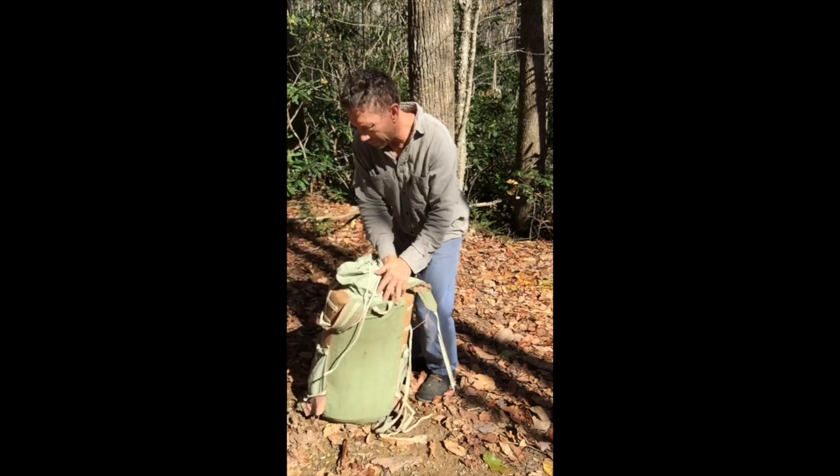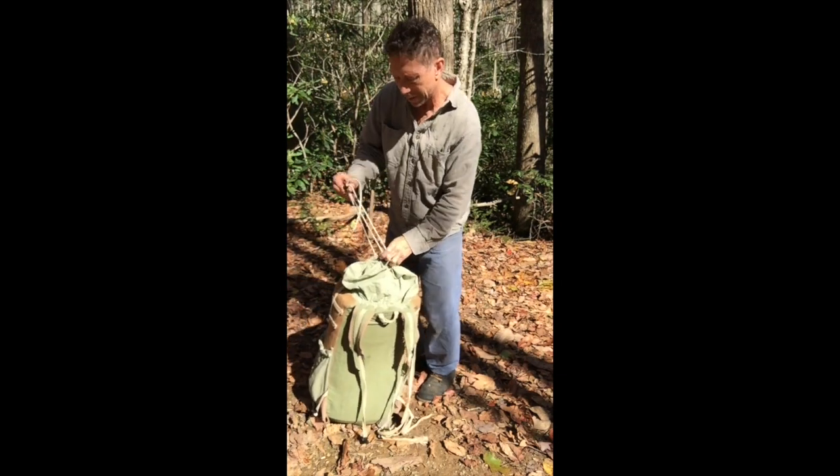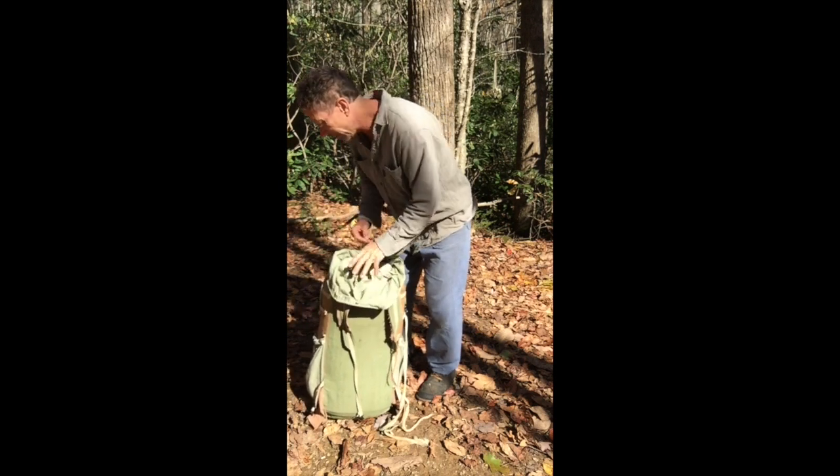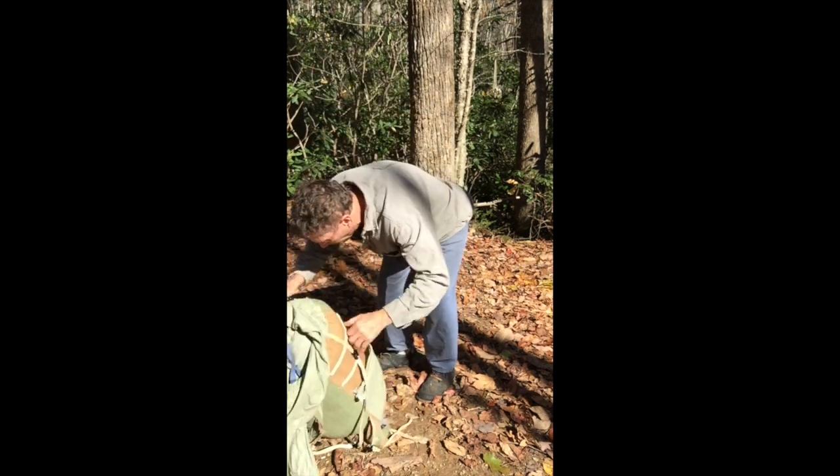I have a Lucky Sheep backpack expedition pack here that I'm using. I'm going to put the ground cloth down.